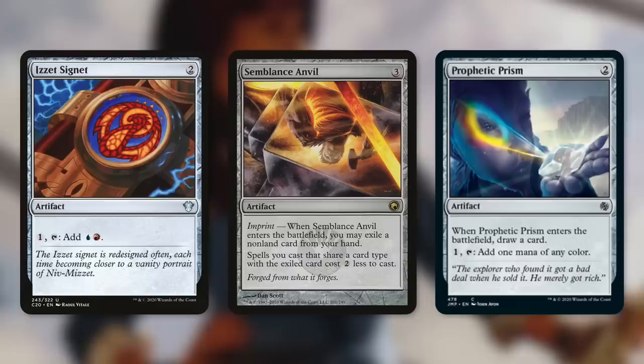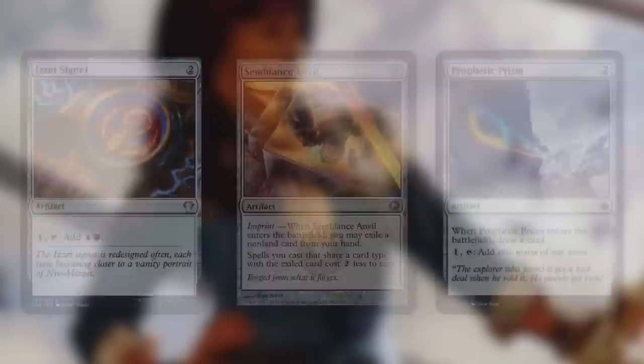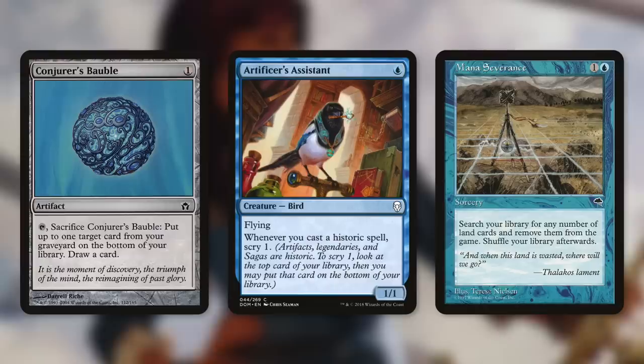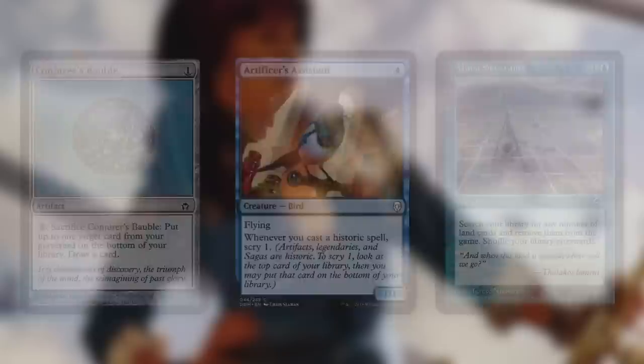We're also going to be playing artifacts that draw us even more cards, like Prophetic Prism. On top of the card draw from our commander, we get to dig even deeper with these kinds of cards. We've also got cards like Conjurer's Bauble that costs less and we can sacrifice to draw. And we're also going to have other triggers to help us out, like Artificer's Assistant — whenever you cast a historic spell, scry one. So when we cast an artifact, we get to scry one first and then draw. The biggest way to avoid stalling comes with Mana Severance, which lets us search our library for all of our lands and exile them, so we're just going to be drawing into more and more gas.